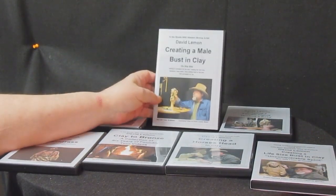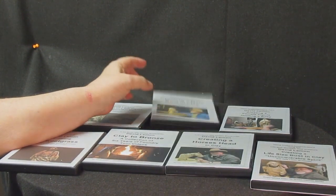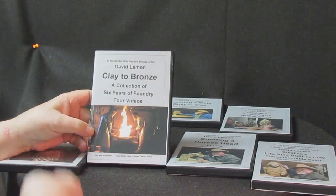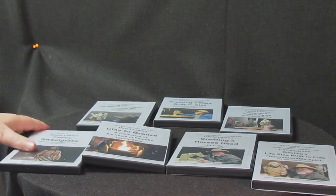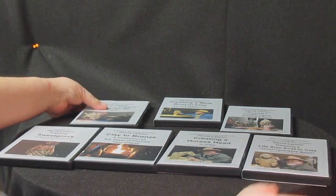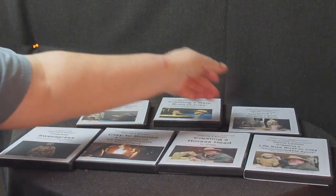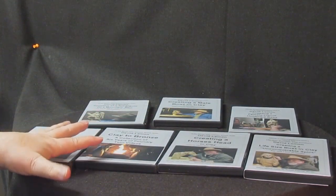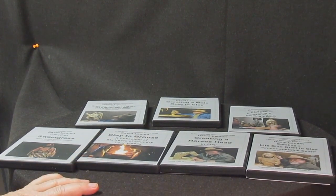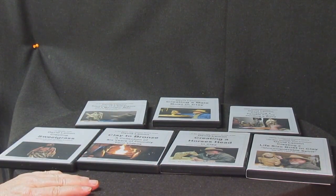I just wanted to show you the seven DVDs I have available. This one's on creating a male bust in clay. This one is a supplemental video called Clay to Bronze — it's a tour of the foundry. I've got Sweetgrass, I've got a life-size bust, I've got a full-size figure of a mountain man and an Indian woman holding a baby. These are the seven I have. There'll probably be more in the near future — I'm going to be doing one on a horse.